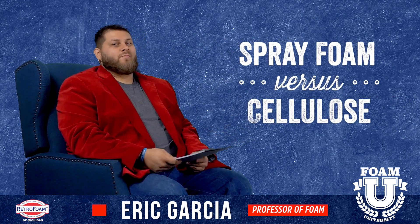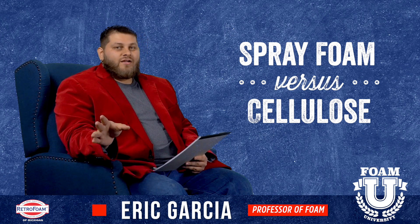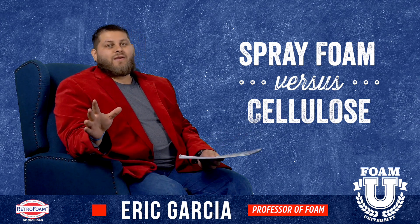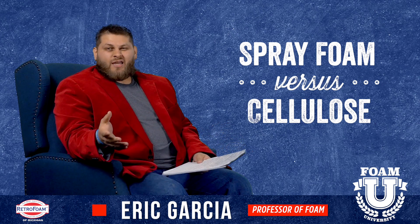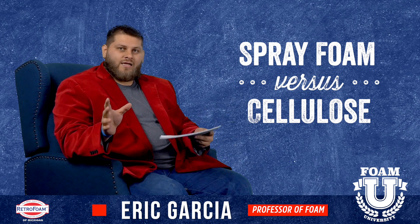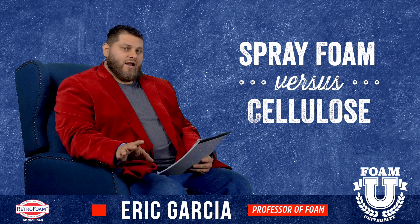The first thing to keep in mind is when you're talking about spray foam and cellulose, you're really not talking about apples to apples. There are many differences — the material itself is different, the application process is different, and the equipment it takes to actually install and keep the product is different. So remember, we're not talking about apples to apples.